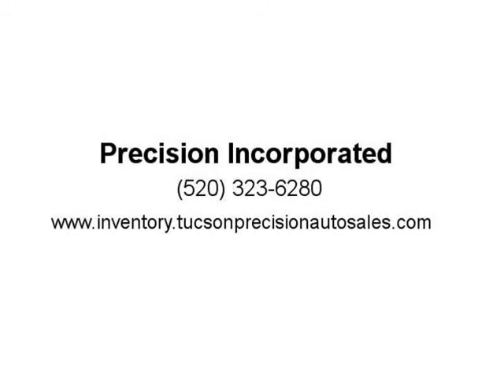Visit us at inventory.tucsonprecisionautosales.com or www.tucsonprecisionautosales.com.